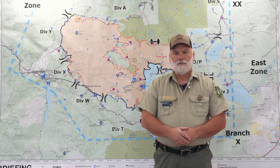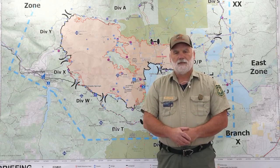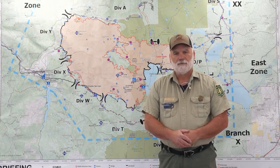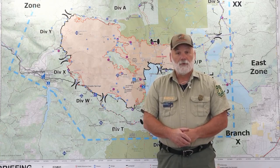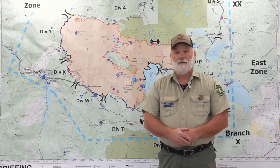Moving on down into Tango, we are continuing more with the monitoring of the fire edge down there out of Eagle Creek, making sure it stays on the correct side of Eagle Creek, which we're having great success with. Moving on down in there, doing more repair work — again, involving a lot of chipping and a lot of cleaning of road ditches.